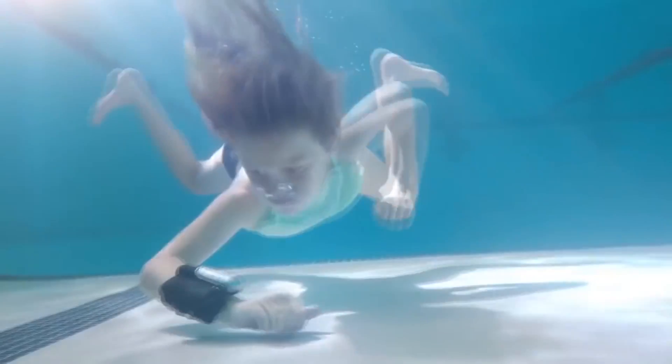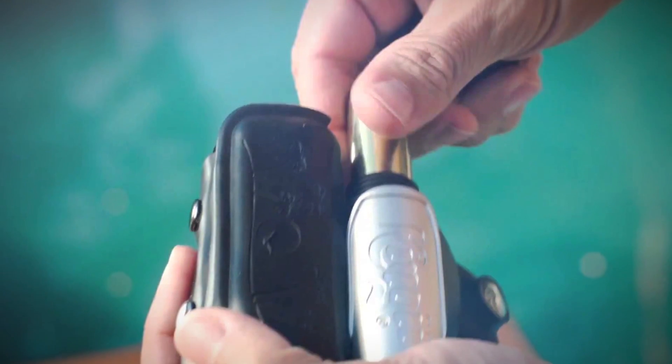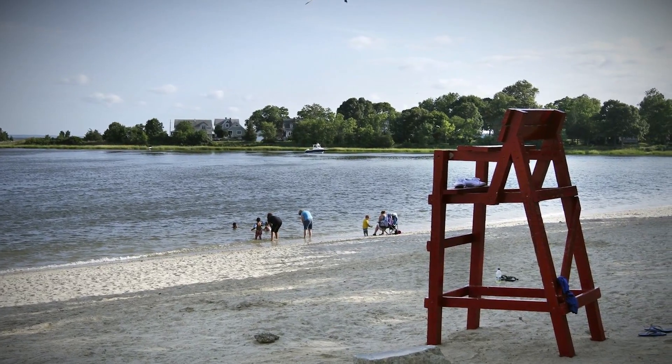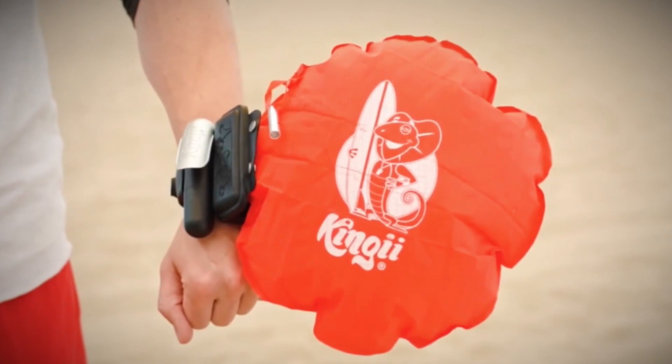It stays inflated for 48 hours and has a compass and a whistle. The CO2 cartridges are easy to replace and refill. Many water sports like surfing, fishing, and kiteboarding take people far from shore where there are no lifeguards. With around 3,000 people drowning each year, you might want to make room for this wristband.